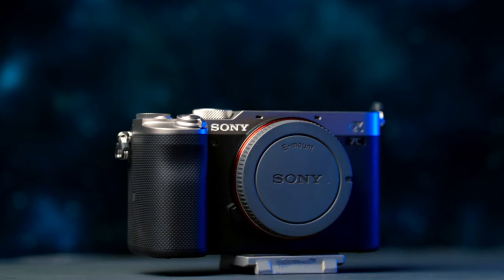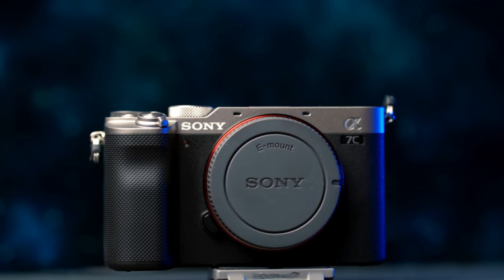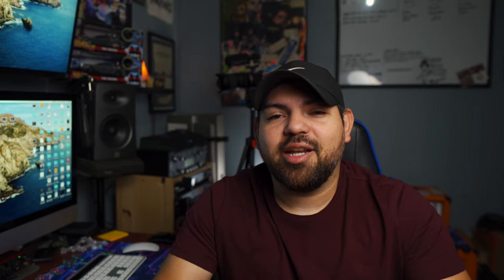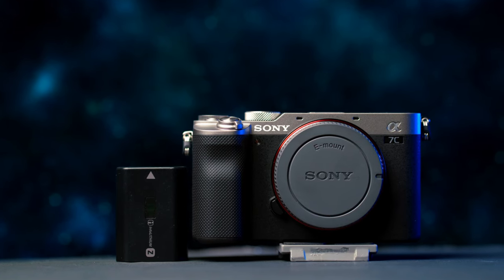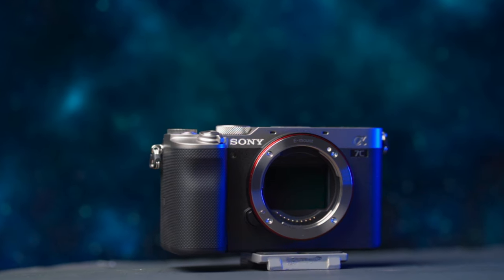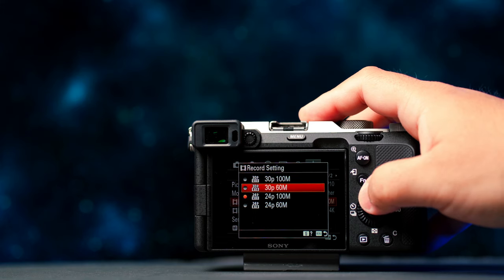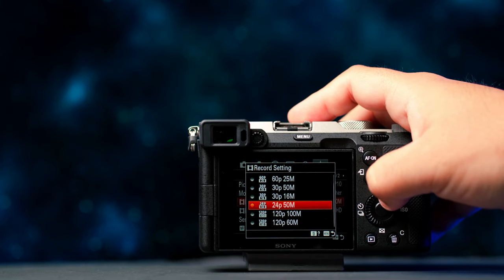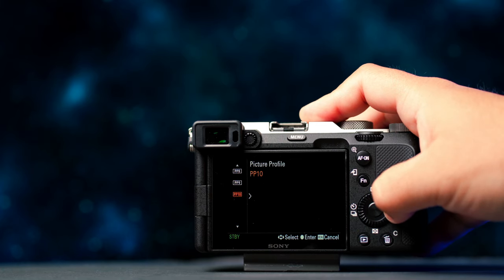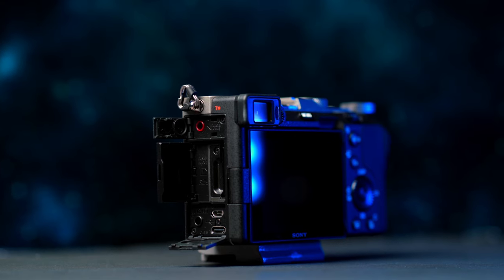This camera body is $1,800 and around $2,000 with the kit lens. I personally bought the body only. It takes the same battery as the Sony a7III, which is perfect because I already have a couple of those. It has the same sensor as the a7III, same 4K up to 30 frames per second, up to 120 fps at 1080p, and all your picture profiles — S-Log 3, S-Log 2, HLG — which is what I use most of the time.